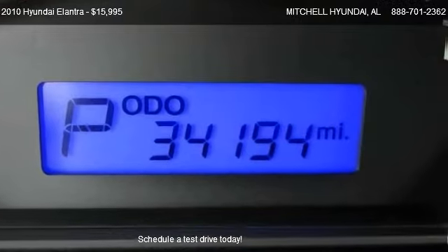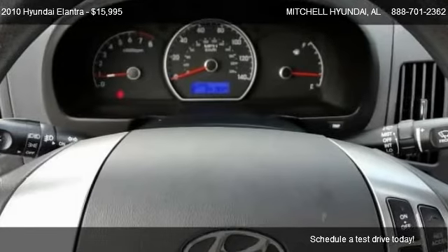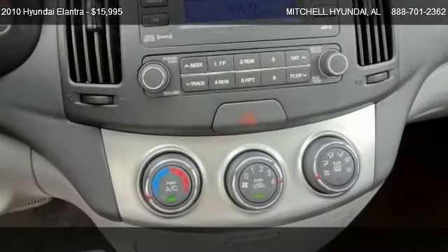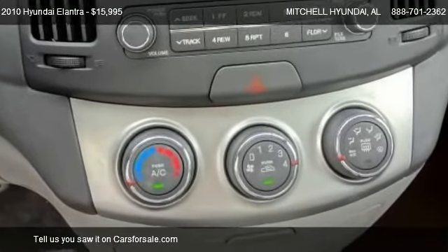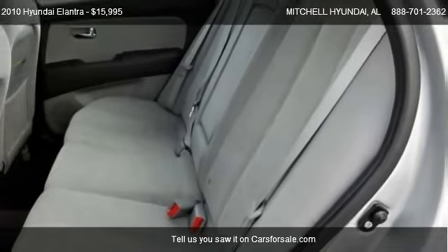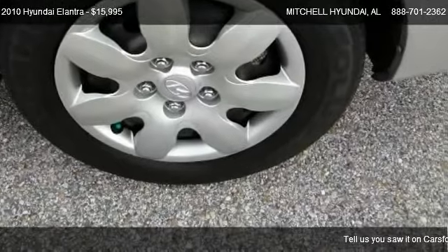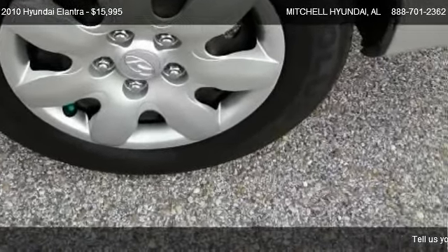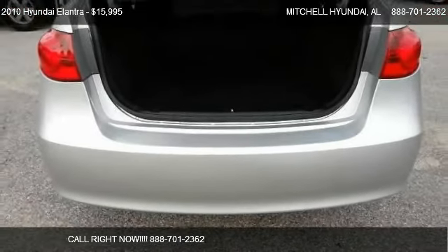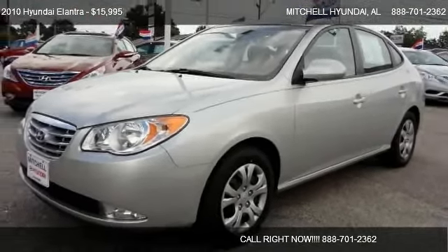This 2010 Hyundai Elantra has just over 34,194 miles. Call us at 888-701-2362 or stop by our lot. Find us at 1101 Rucker Boulevard in Enterprise, Alabama, on our website or check us out on carsforsale.com.